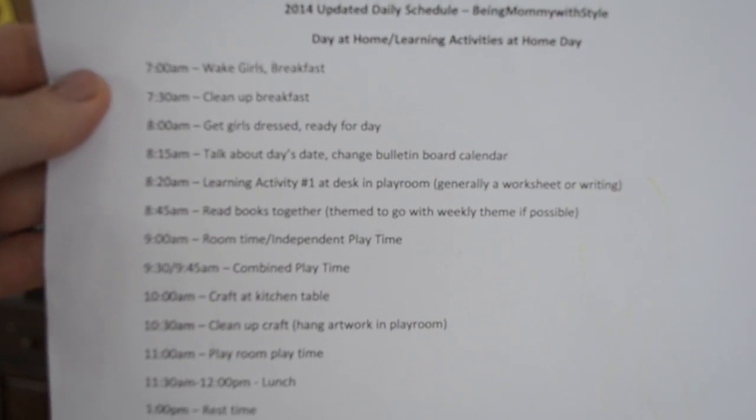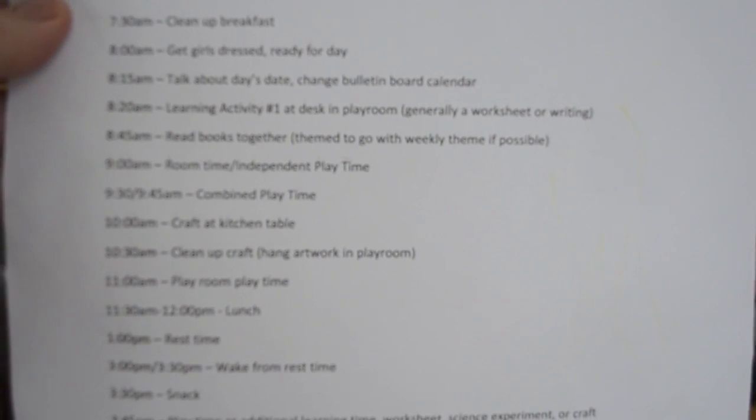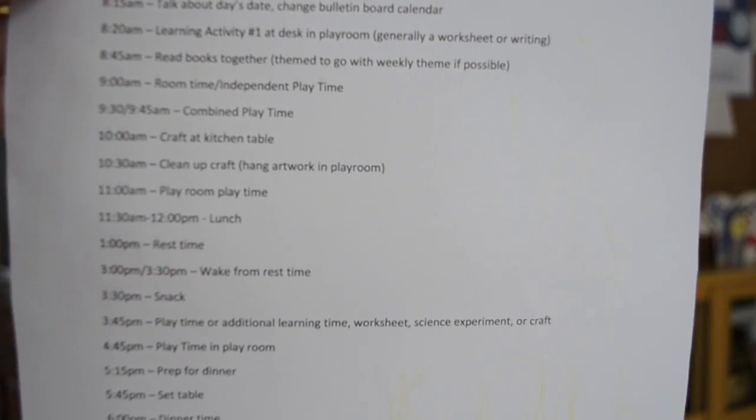It's slightly different if we're going to be home all day — a learning day where we don't have to be out in the morning. The morning is the same: wake up at 7, do breakfast, clean up, get dressed, get ready for the day. At 8:15 we still talk about the date, change the date, do the weather. But then we go to a learning activity right after that. So if we're home for the day, we might talk about the date and then go over to the table for a worksheet. I find that rhythm and flow works out really well. We generally do that at the desk in the playroom, and it's a worksheet, writing activity, coloring for Natalie, or something along those lines.